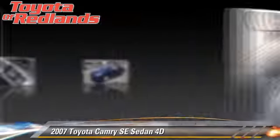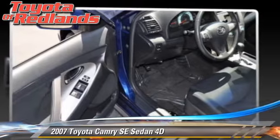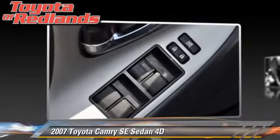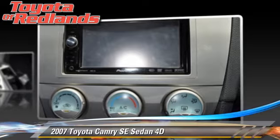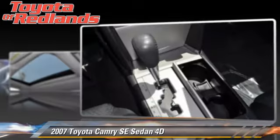The 2007 Toyota Camry SE, powered by a 2.4-liter four-cylinder engine with an automatic transmission. This front-wheel drive sedan gets up to 33 miles per gallon.